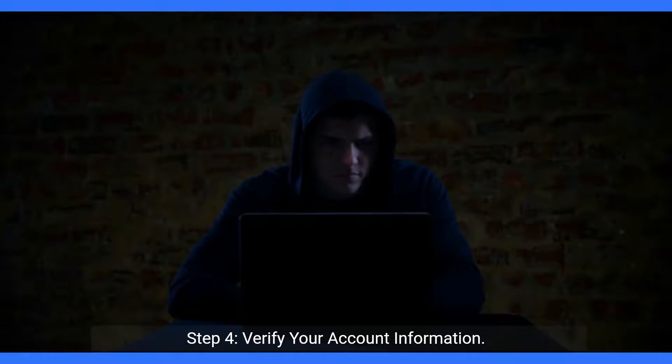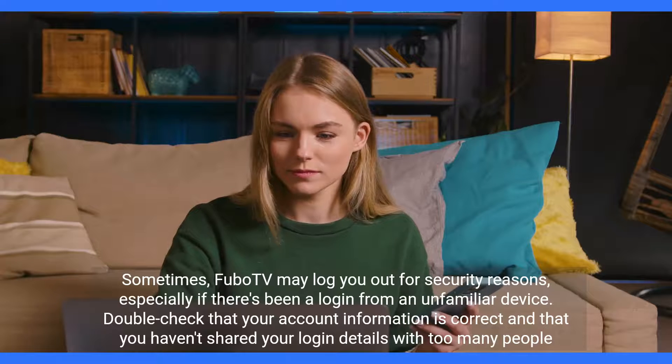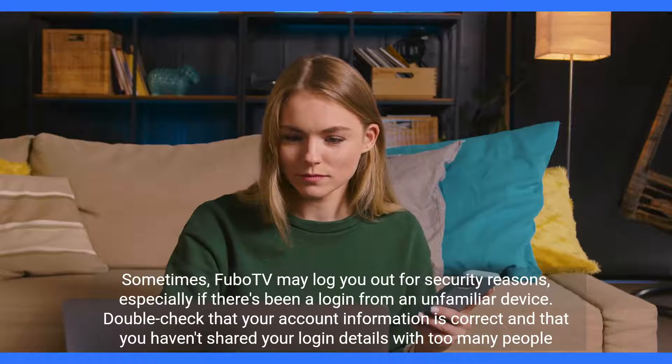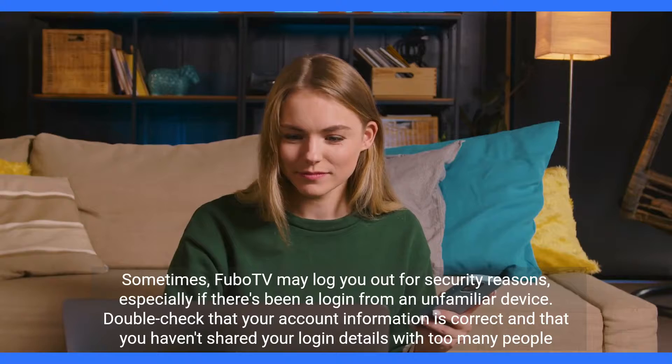Step 4: Verify your account information. Sometimes, FuboTV may log you out for security reasons, especially if there's been a login from an unfamiliar device. Double-check that your account information is correct and that you haven't shared your login details with too many people.